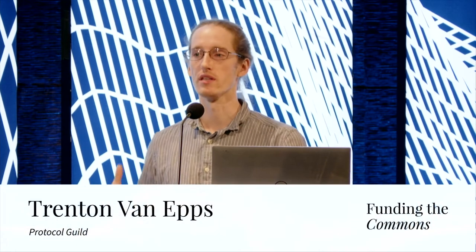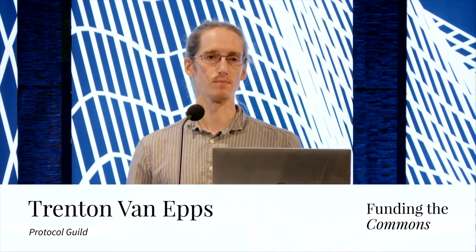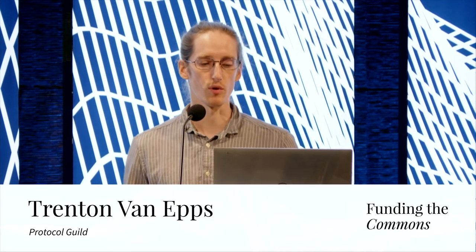My name is Trent VanApps. I am a member of the Protocol Guild and that's who I'm here as. I do work full-time for the Ethereum Foundation doing coordination around network upgrades — that's the kind of work I do there.